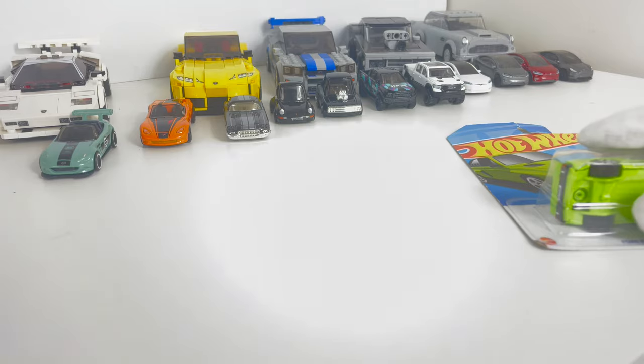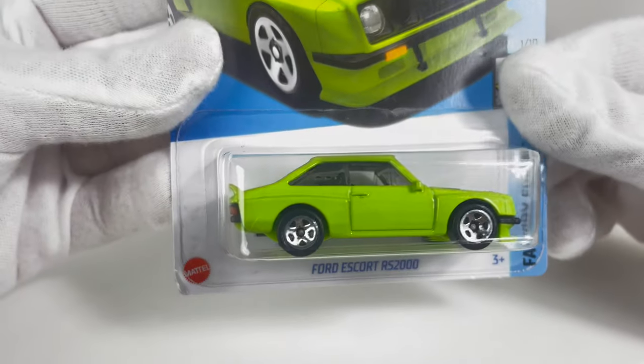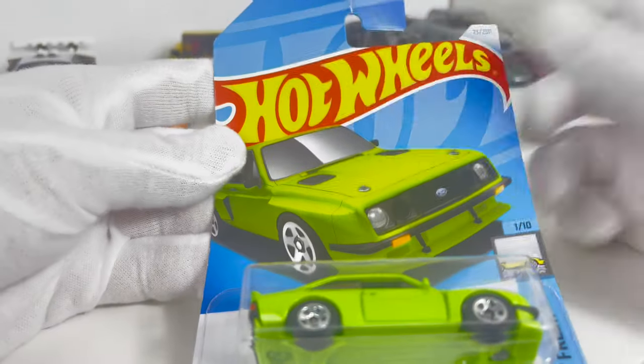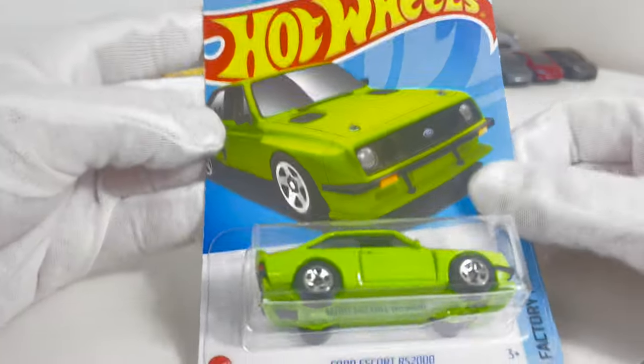I ended up finding a whole box of these — someone honestly just packed them all in one. I don't know who did that. They're not the treasure hunt ones, but come on, look at that car. That is still beautiful. Awesome boxing. Look at that front part.